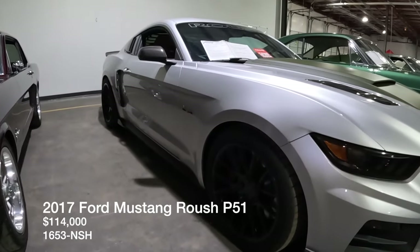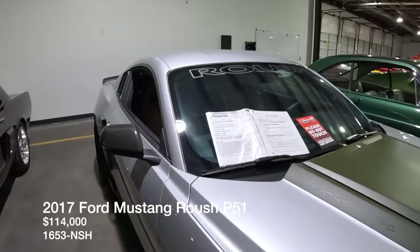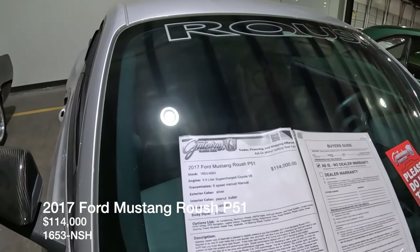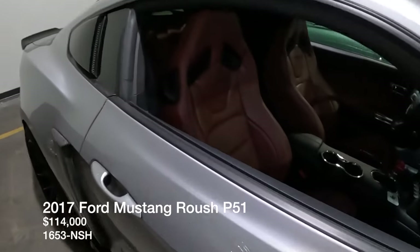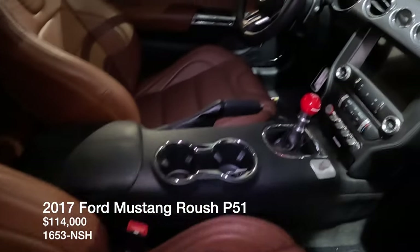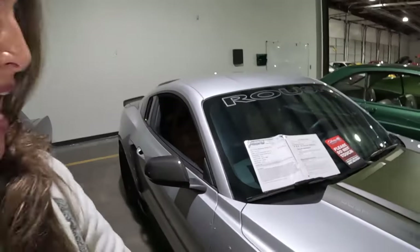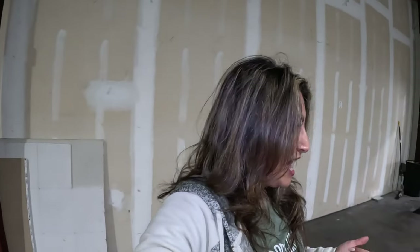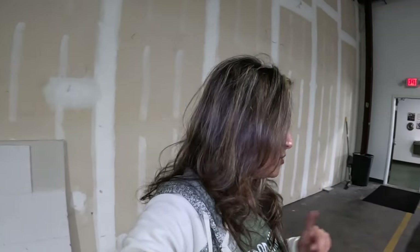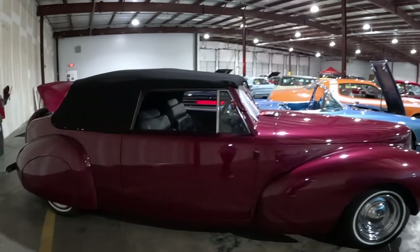Then we've got something more modern — it's the Roush Mustang, a 2017, listed for $114,000. It does have the supercharged Coyote, so that explains the price. Check out that beautiful interior. I had an awesome time at Ponies in the Smokies a couple of weeks ago where we saw the Mustangs and got to hear the supercharged and turbo engines — that was a lot of fun.